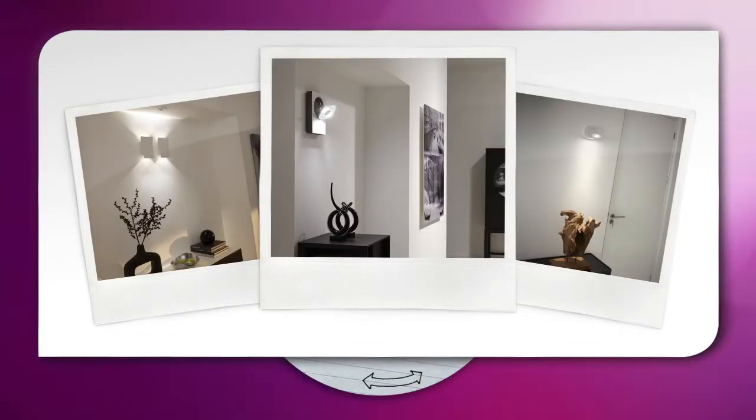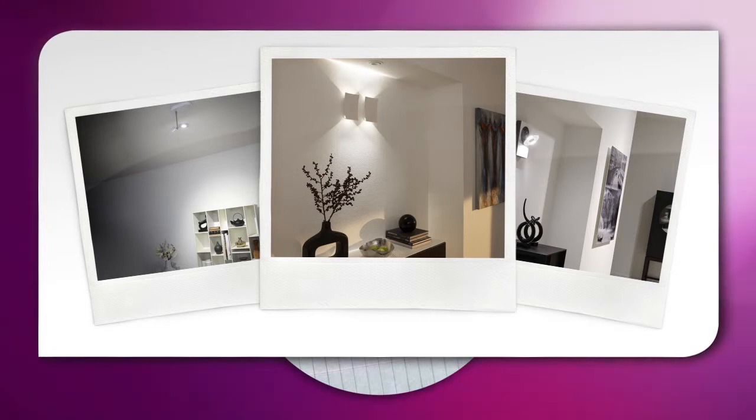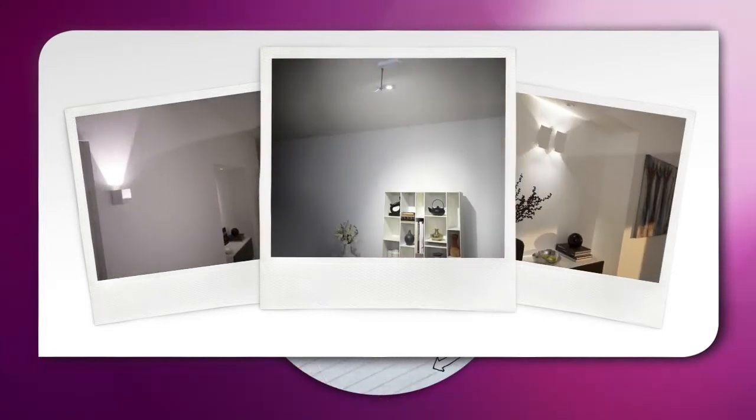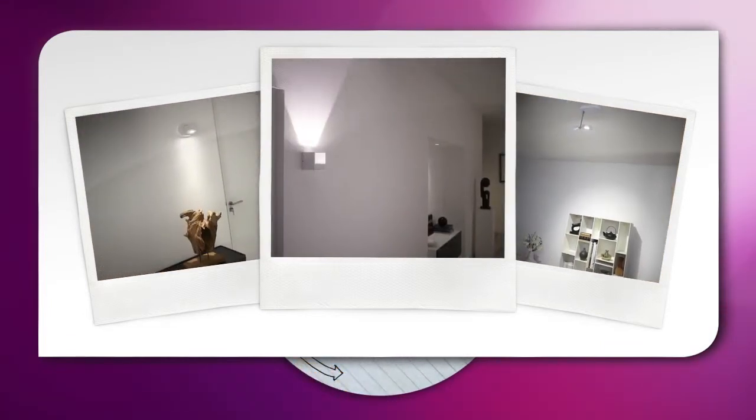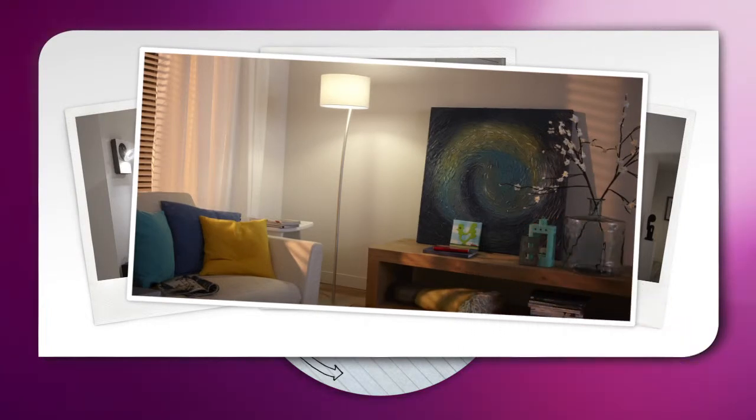Next, use accent lighting to define your space. Highlight the features you love and express your sense of style. Use spotlights to highlight a feature or draw attention to your favorite painting. Wall-mounted up lights can make low ceilings look higher, while down lights add dramatic accents. Choose decorative lamps to create focal points that will complement your unique sense of style.